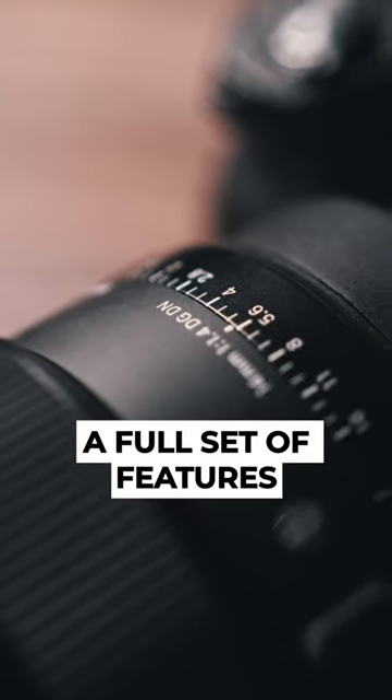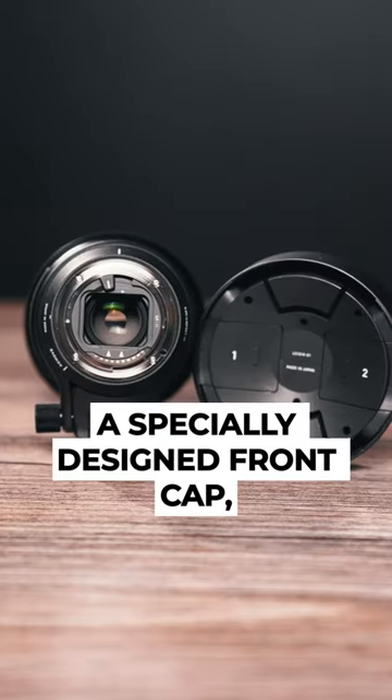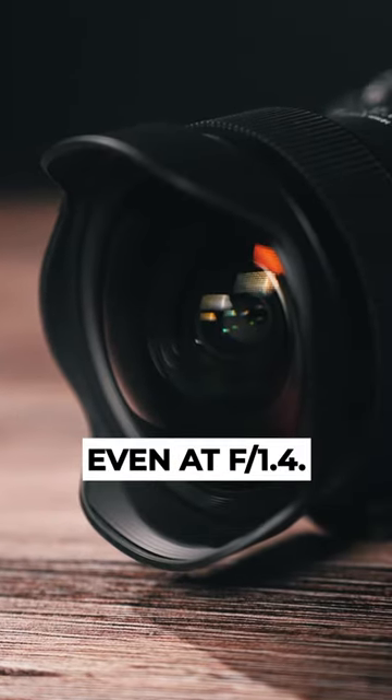The lens includes a full set of features designed for astrophotography, like a manual focus lock switch, a rear filter holder, a specially designed front cap including new filter slots, and most importantly, advanced optical glass elements that allow for aberration correction, even at f1.4.